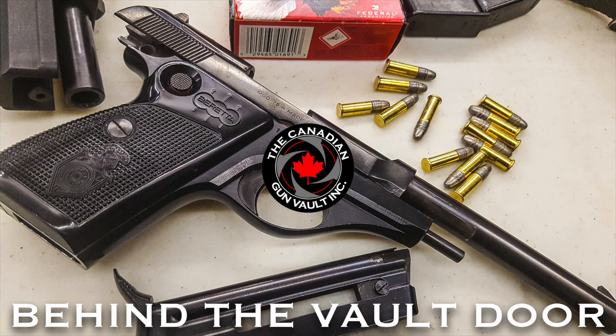Welcome back to the Canadian Gun Vault Behind the Vault Door. My name is Mark Morale, I'll be your podcast host for this evening's episode. I'm flying solo tonight and it's certainly been a busy week, always busy here at the Canadian Gun Vault, flying around from place to place doing what we can to improve things within the firearm community.